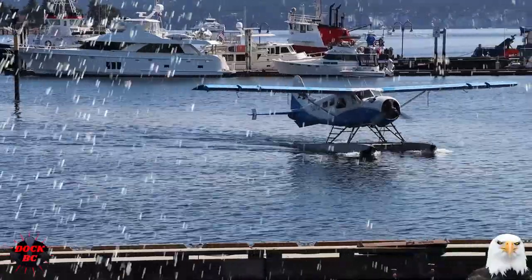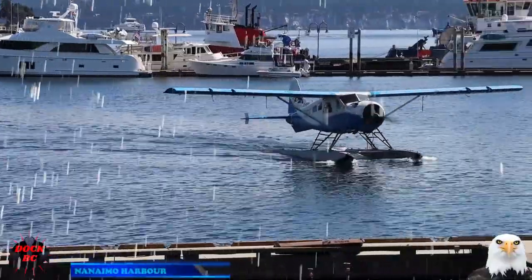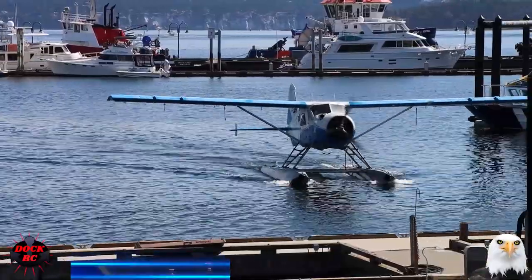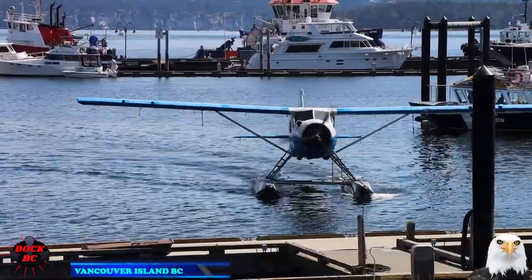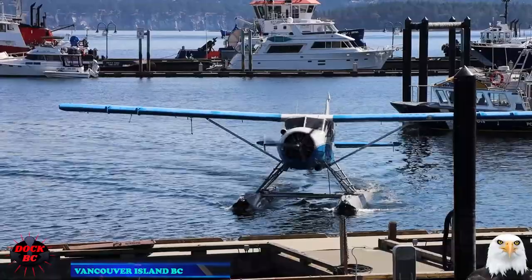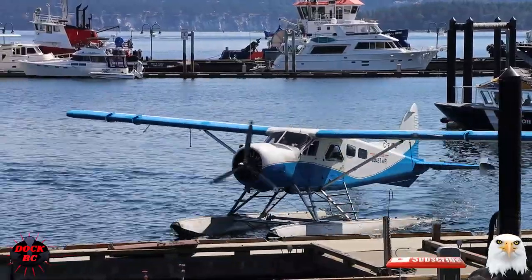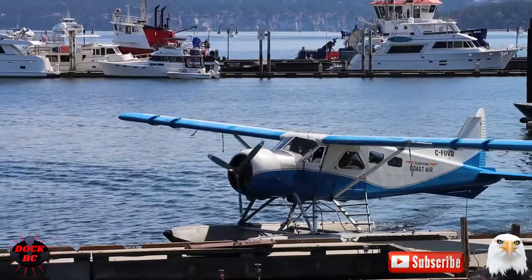Hello everybody, I'm Casey from DocBC. Hey guys, we're back at the Nanaimo Harbor on Vancouver Island. Take a look at this nice looking floatplane — I wouldn't mind having this one sitting on my driveway. We're looking at a DHC-2 de Havilland Beaver floatplane.